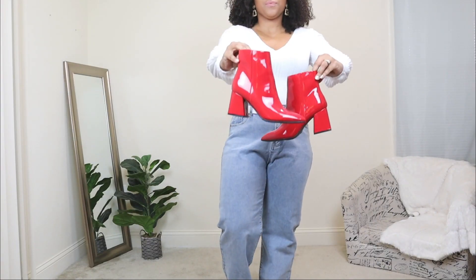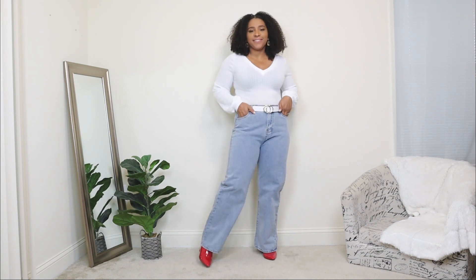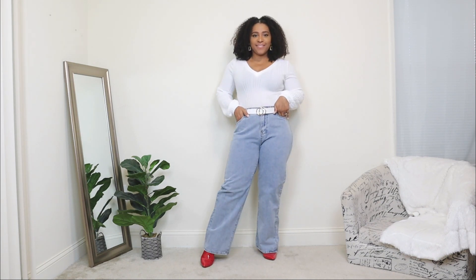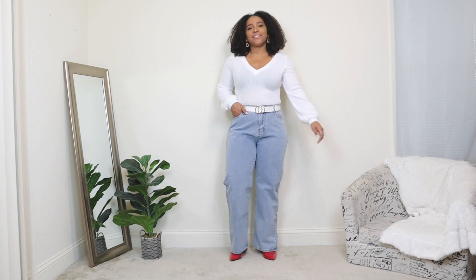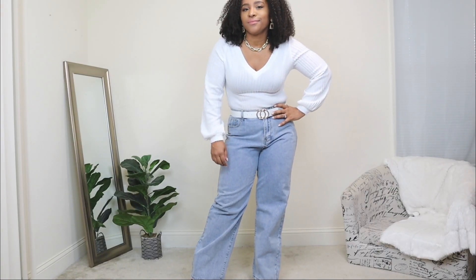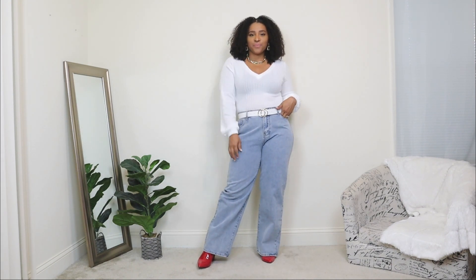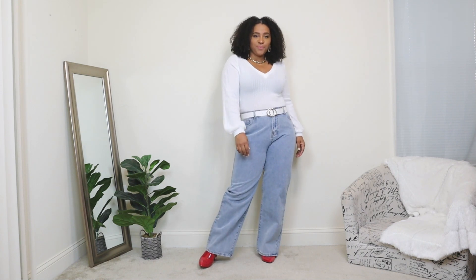I'm adding a white belt that has a gold buckle detail — a belt is a great, practical accessory that adds a nice touch to any look. For the shoes, I'm adding a pair of red ankle booties. The red adds a nice pop of color, and red is such a typical color for Valentine's Day, so these red booties were perfect. I'm also adding a gold chain necklace, since this top has such a low neckline — a great subtle necklace style for a low-cut top.